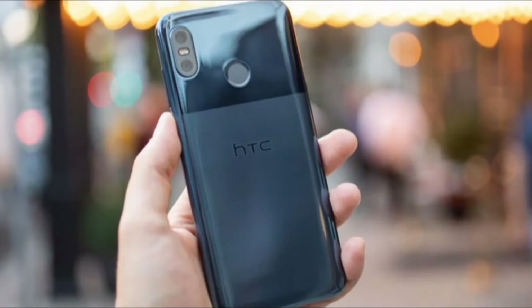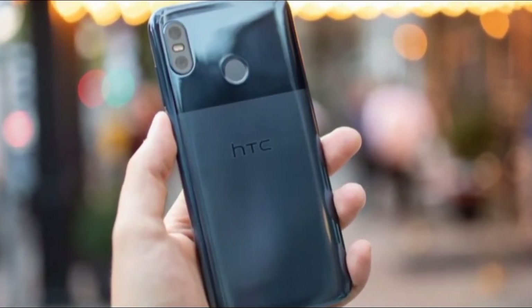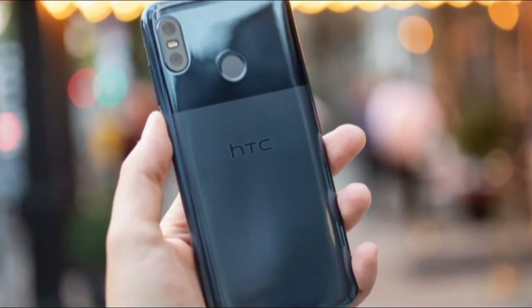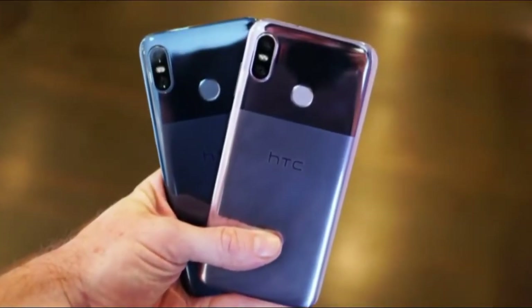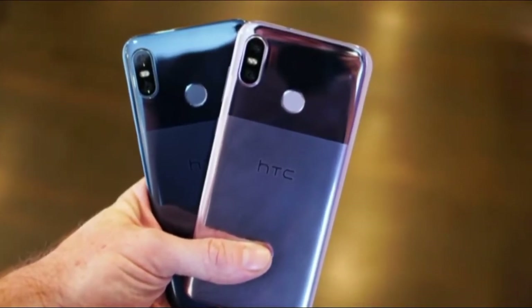Its build is also different to every big-name alternative. At this price a glass or metal back is standard procedure, and the U12 Life does offer a glass body, but it does feel more like plastic. A premium finish when held in the hand this is not. As the build is not particularly competitive, you had better love its look.